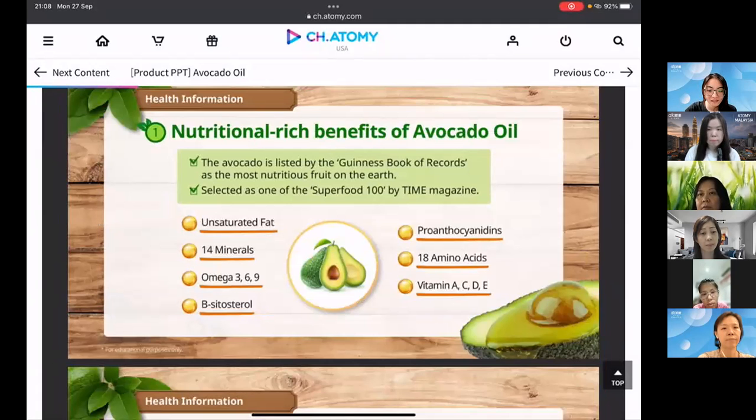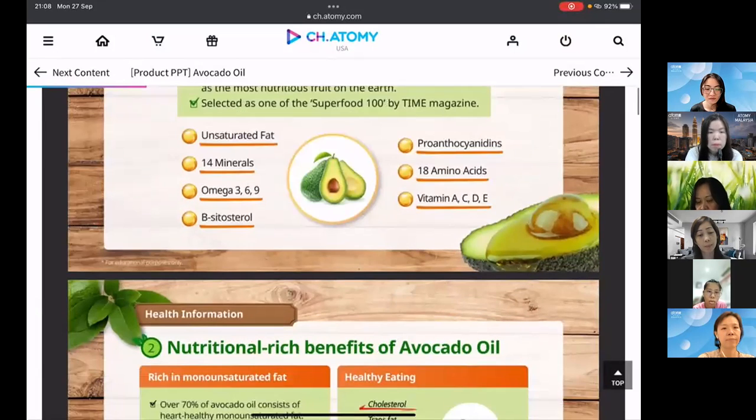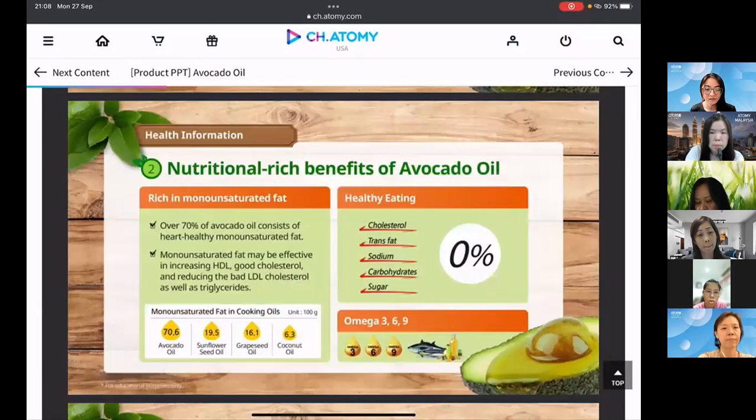Avocado is listed in the Guinness Book of Records as the most nutritious food on earth, and was selected by Time Magazine as a superfood. It contains unsaturated fat, 14 minerals, omega 3, 6 and 9, beta-sitosterol, proanthocyanidins, 18 amino acids, and vitamins A, C, B and E. It's rich in monounsaturated fat, which increases good cholesterol and reduces bad cholesterol.